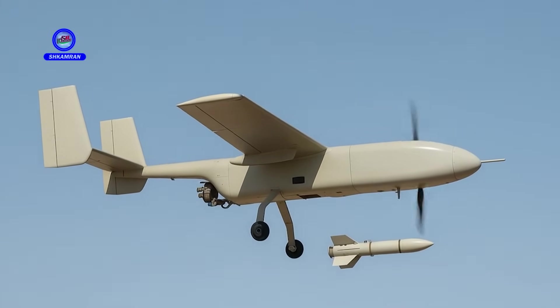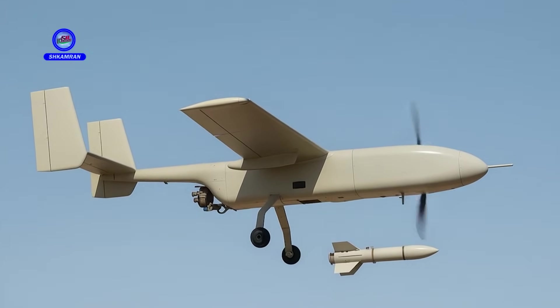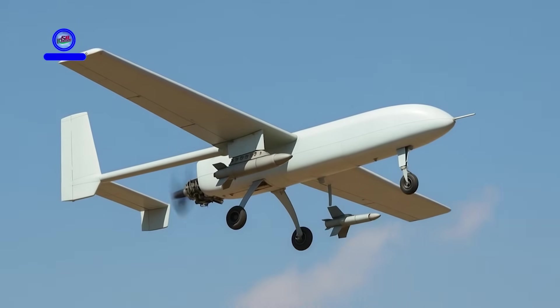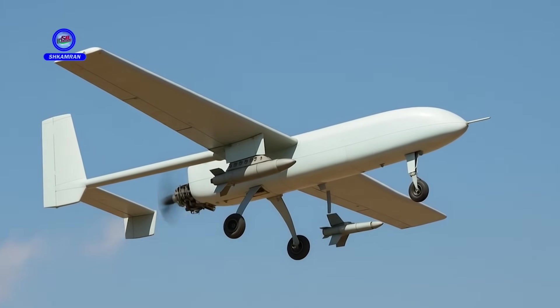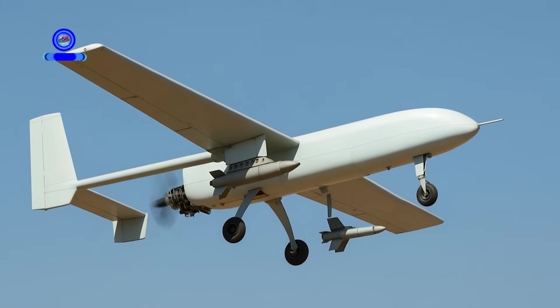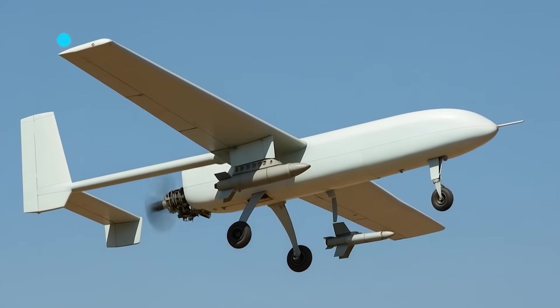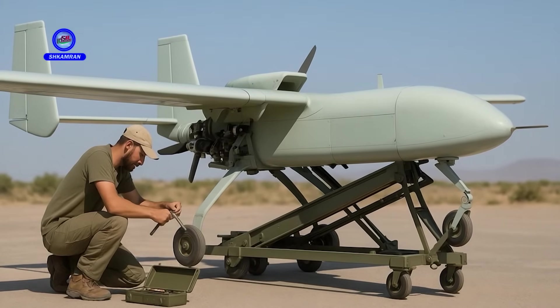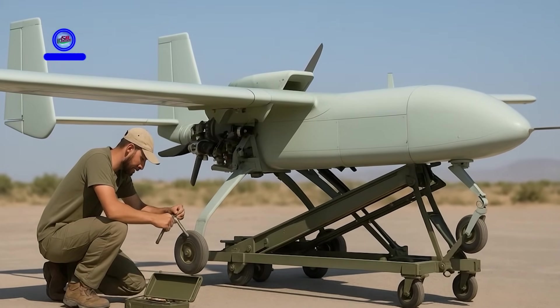The combat version of the Ababal can carry various types of lightweight guided munitions, enhancing the precision of strikes significantly. Targeted and accurate operations using this UAV have been successfully conducted, and the drone plays a decisive role in military engagements.